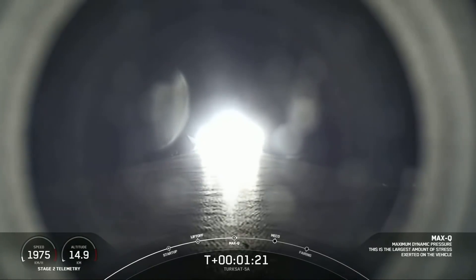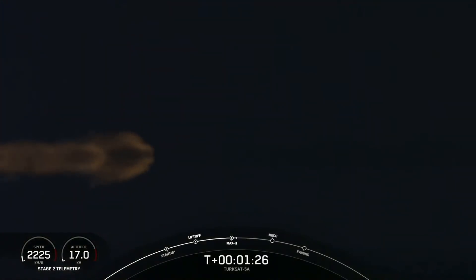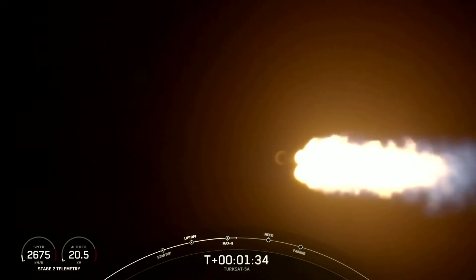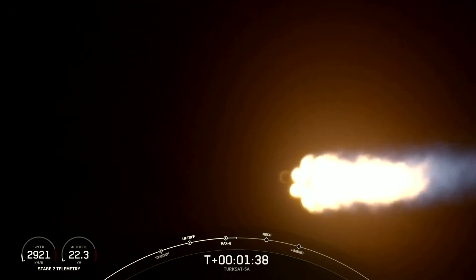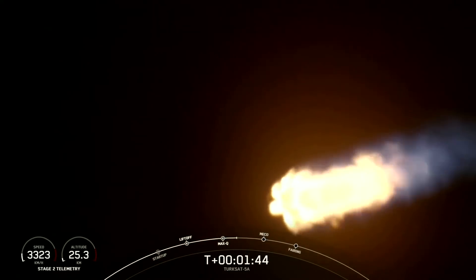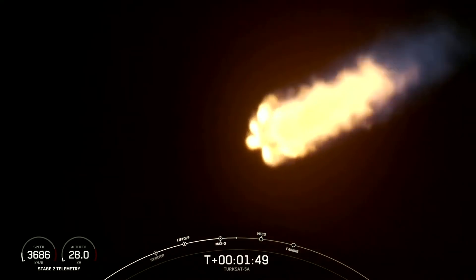We've successfully crossed the max Q threshold. Everything is looking good with the first stage's trajectory. Next, we're going to start our MBAC chill. This is going to help us prepare for the next three major events that occur one after another. The first: those nine Merlin 1D engines are going to cut off — that's known as MECO, or main engine cutoff. Right after that, the first and second stage will separate. And then the Merlin vacuum engine on the second stage will turn on — that's known as SES-1.